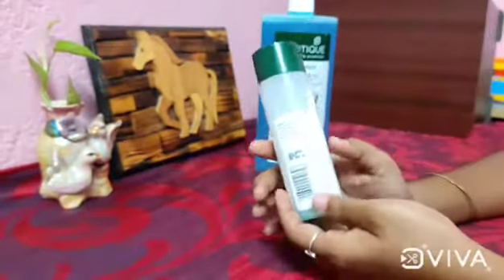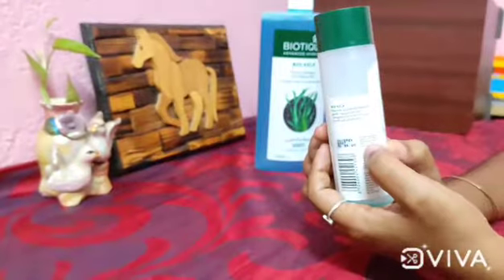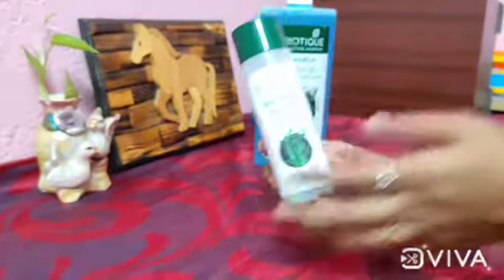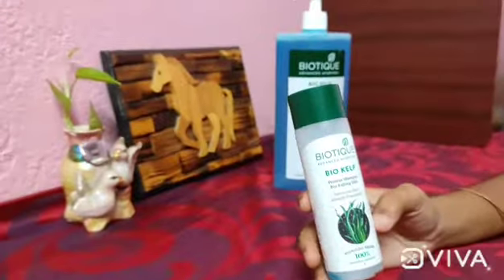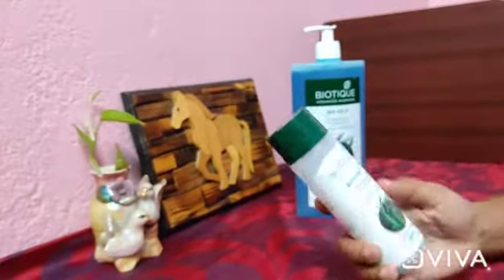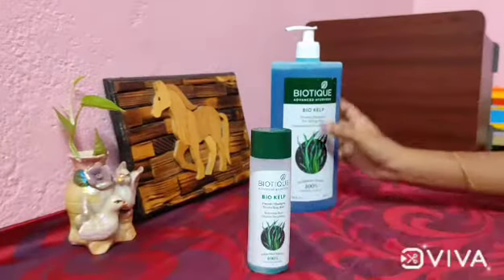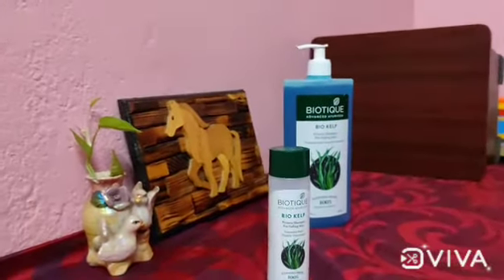This is a bio-help rich nourishing shampoo. It will gently cleanse the hair and scalp for faster growth and healthy shine. It is very useful, very moisturizing, and leaves hair very smooth and shiny.